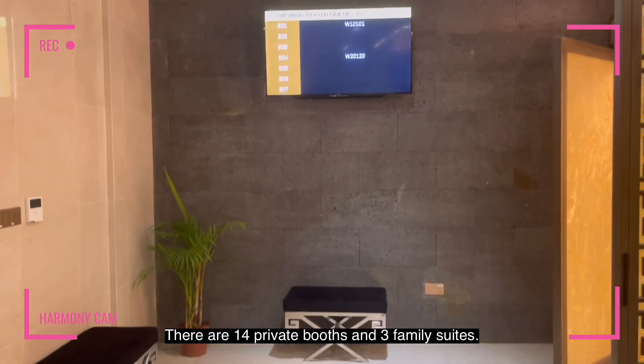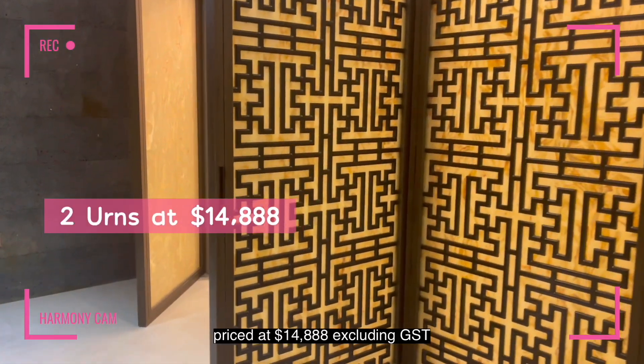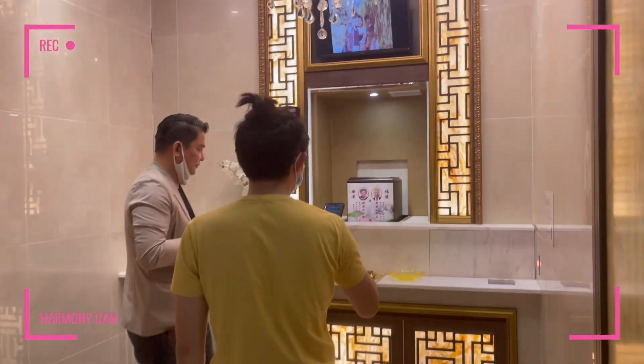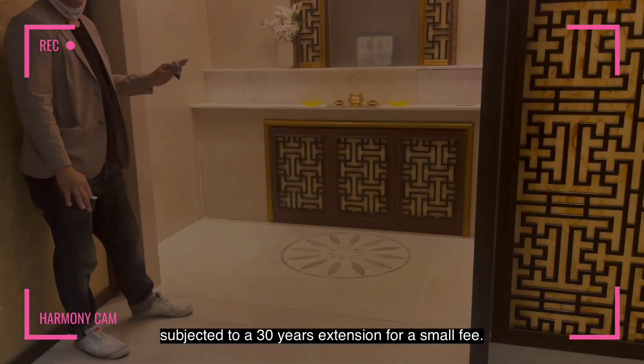There are 14 private booths in 3 family suites. Each private booth can house 2 urns, priced at $14,888 excluding GST, and the lease is until 2045, subject to a 30-year extension for a small fee.